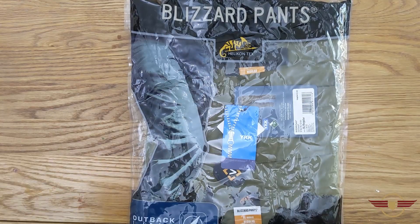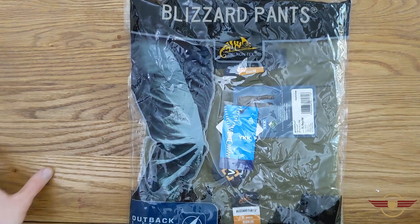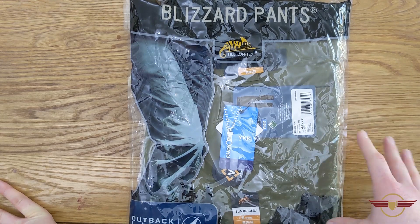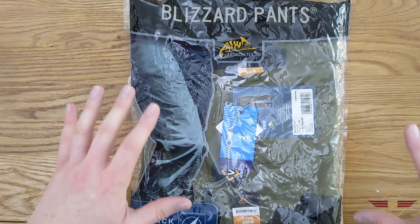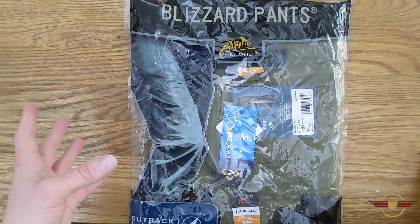Hi guys and welcome back. If you do enjoy my video today, please do like and subscribe because you will be really helping me out. So today I've got another gear unboxing and a little bit of a review. This is again courtesy of Military First — an excellent retailer doing some amazing quality stuff — and they have sent me the Blizzard Pants that match the Blizzard Jacket that we had previously.